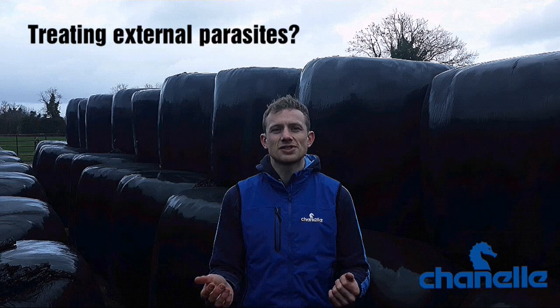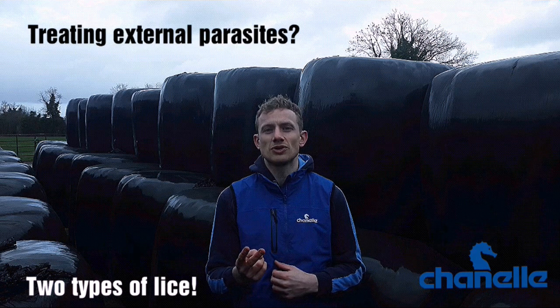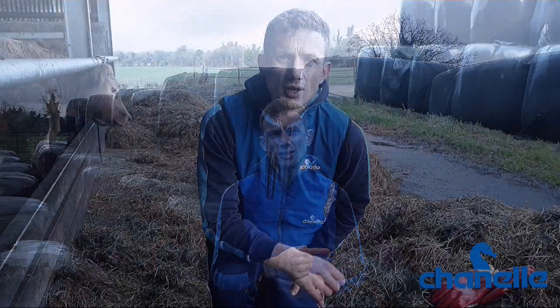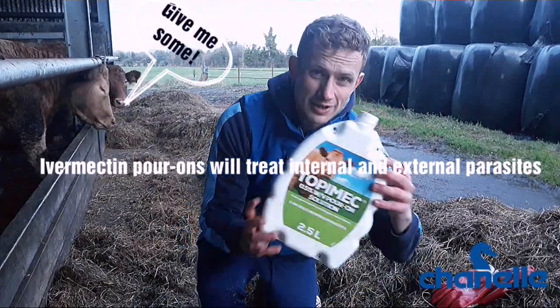Ivermectins are effective against both lice and mange mites. But remember, there are two types of lice we need to worry about — sucking lice and biting lice. An injectable ivermectin will only kill sucking lice. So to cover both, that farmer is going to look to a pour-on, the likes of Animec or Topi-Mec.